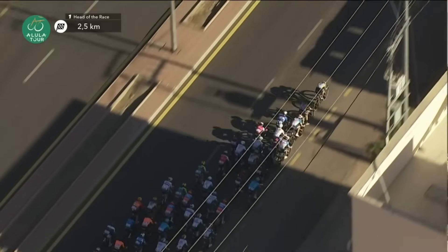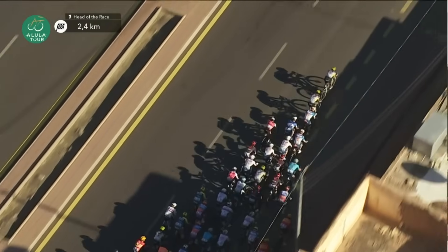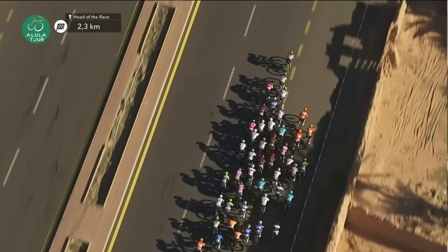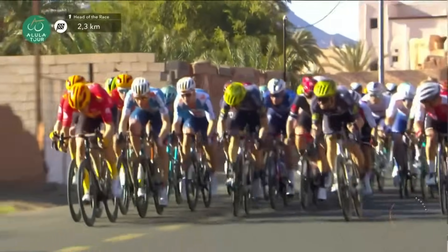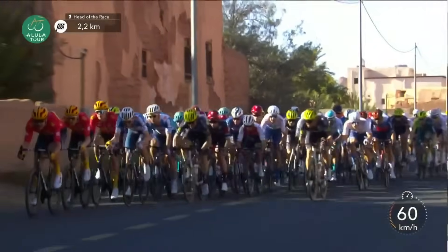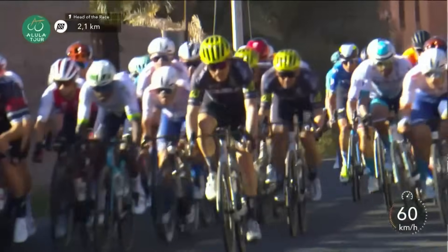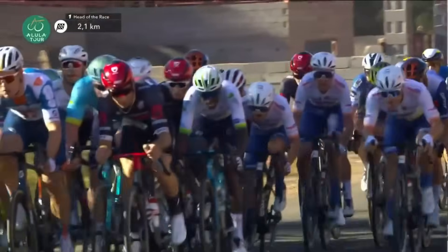The race favourites have also got to be a little bit careful in here. 2.4 kilometres to go — big move on the right-hand side in the red and yellow kit. Soren Varanshgold moves up with his lead-out train but has to balk just a little, as the road narrows. Q36.5 have done a tremendous lead-out for Moschetti.